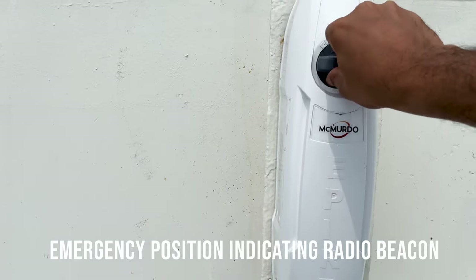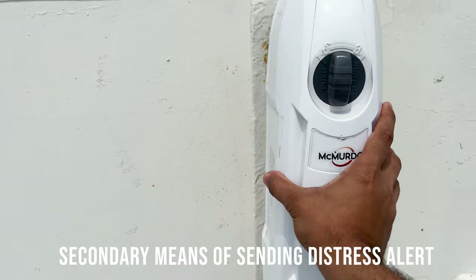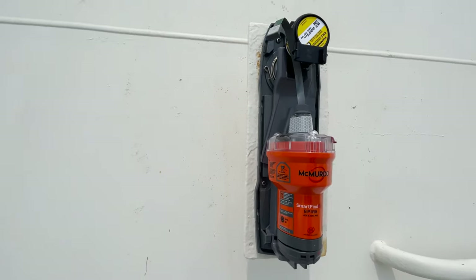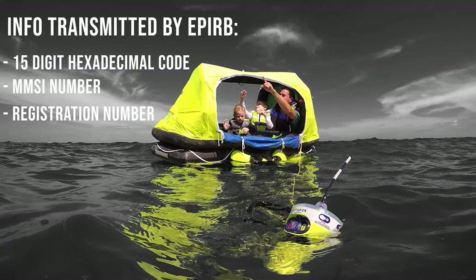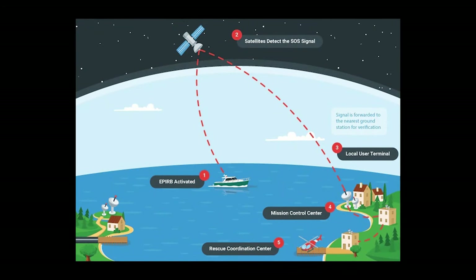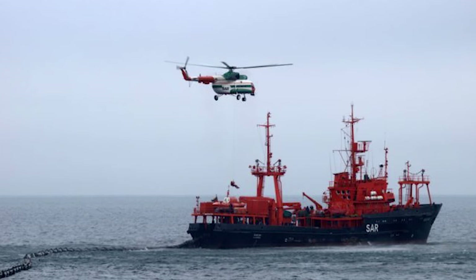EPIRB stands for Emergency Position Indicating Radio Beacon. It's the secondary means of sending a distress alert. What it does is send a signal to the COSPAS-SARSAT satellite consisting of a 15-digit hexadecimal code, and then this signal is transmitted to the MRCC and search and rescue authorities, who will then come for our rescue.